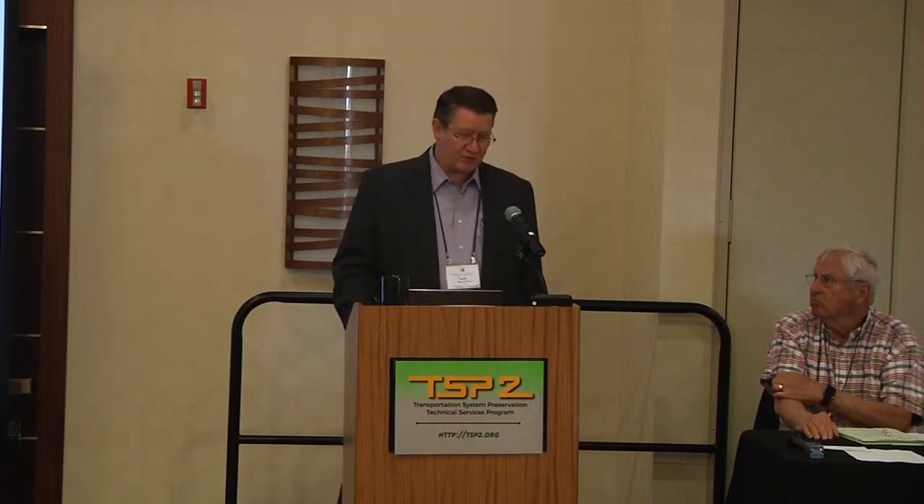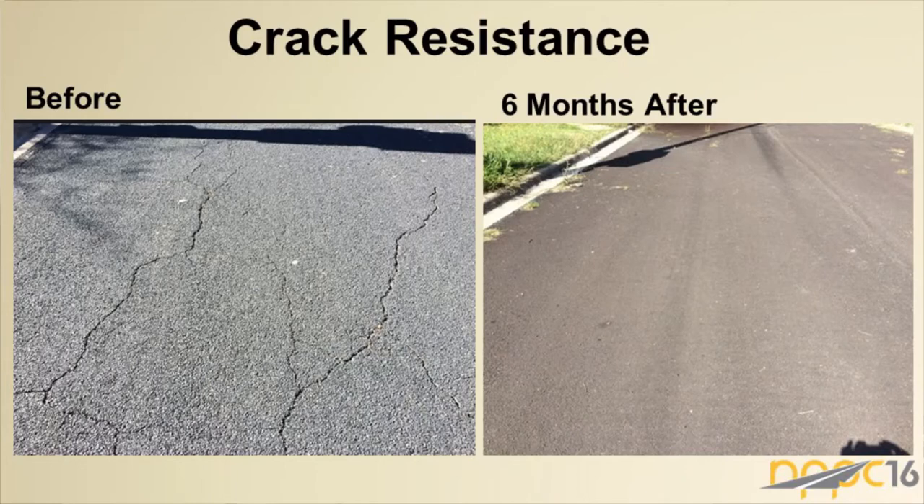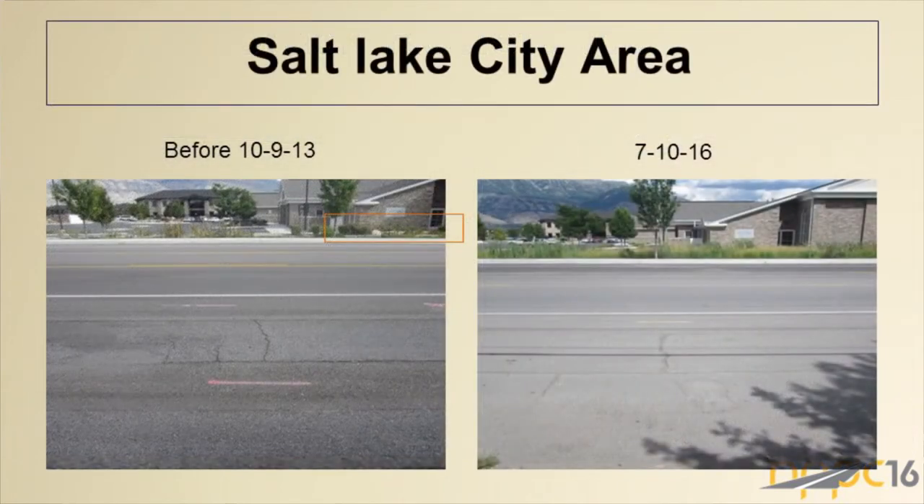Because it's a high-modulus material with a lot of polymer prior to emulsification, some crack reflectivity resistance is also being observed. In the years this speaker has been in the industry, crack resistance was never discussed with micro surfacing or slurries — they're harder, tougher, meant to be a wearing surface. But this shows some promise. In the Salt Lake area, a project done in 2013 shows the same crack pattern not coming through nearly as much on the surface.